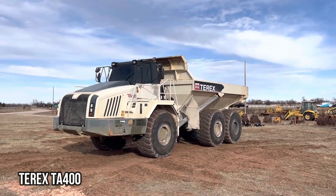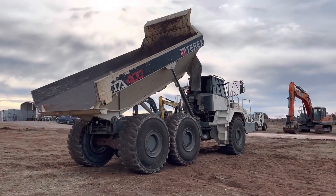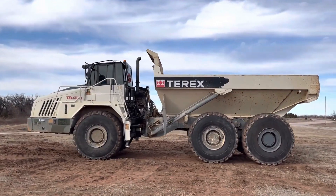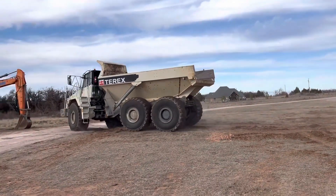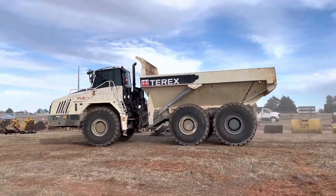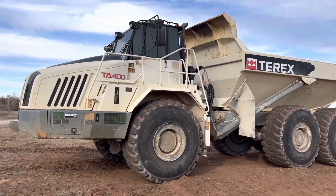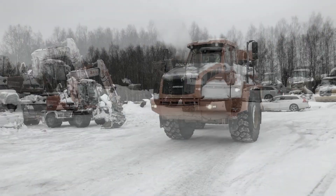Terex TA400: The King of All Terrains. The Terex TA400 is truly the king of all terrains. This incredible articulated arm truck is built to conquer any landscape, from rugged mountains to muddy swamps. With its powerful engine and robust design, it can handle even the toughest of challenges. Whether you need to transport materials across rough terrains or navigate through tricky construction sites, the Terex TA400 is the ultimate companion.